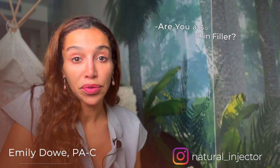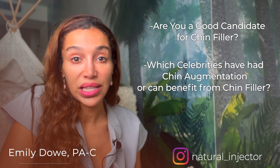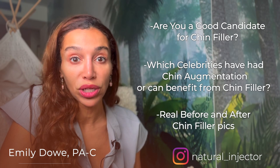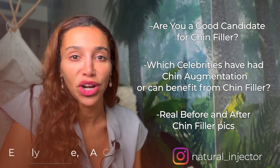The chin is such an important and defining feature of the face that greatly impacts your appearance. So I'm going to give the chin the recognition it deserves and show you why you shouldn't overlook your chin. I'll help you decide if you're a good candidate for both chin filler and Botox to the chin. We'll compare profiles of celebrities and look at real patient before and afters of patients who have had chin filler.